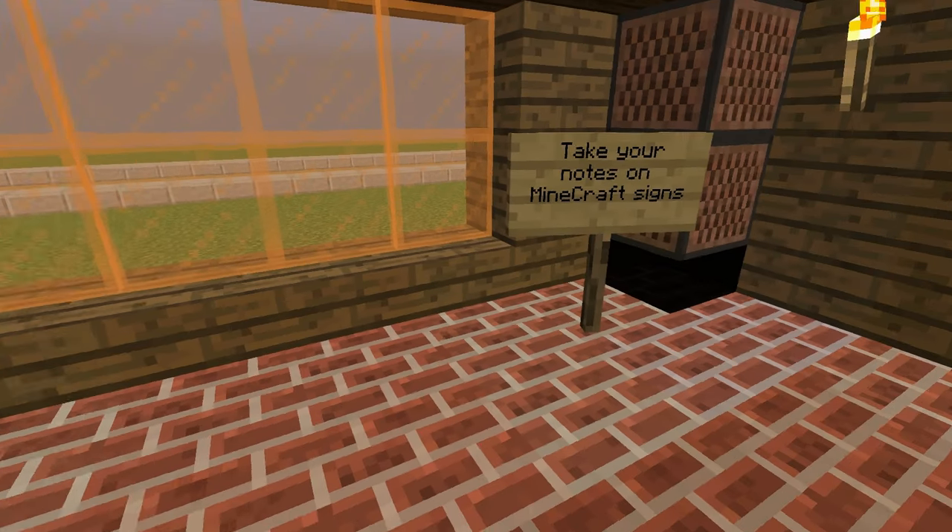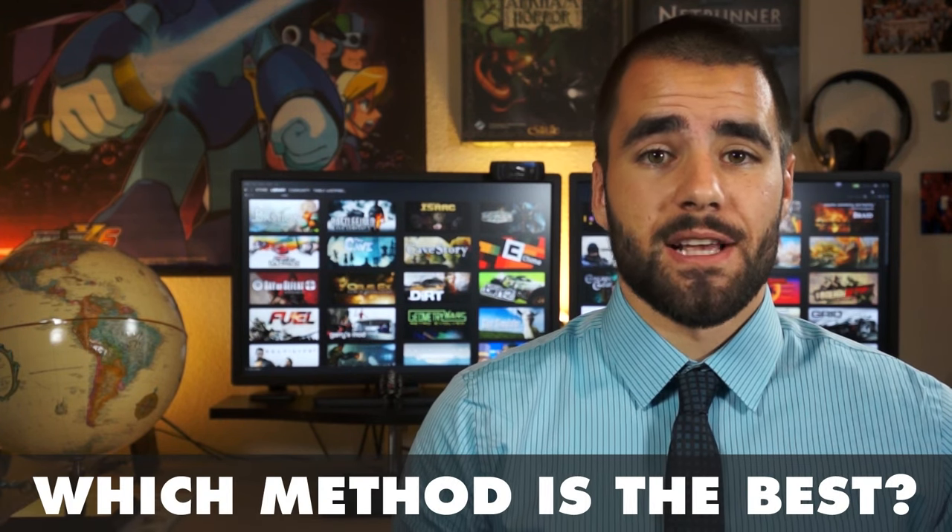Should you take your notes on a computer, or should you stick to a paper notebook? If you're watching this video, you're probably looking for ways to take more efficient notes in class and also make those notes easier to study later. So which method is the best for both of those?